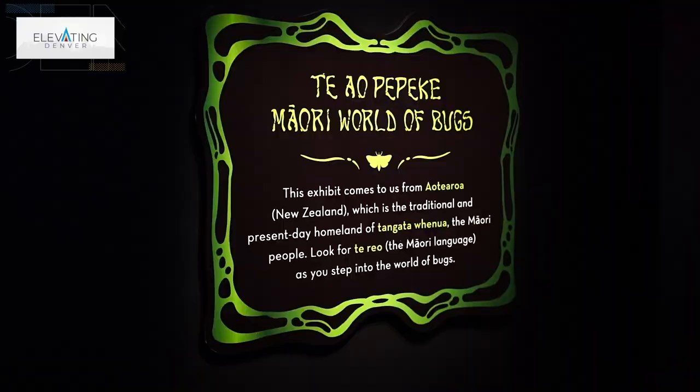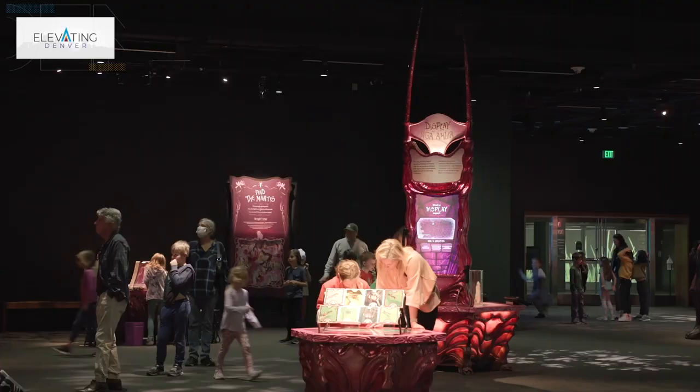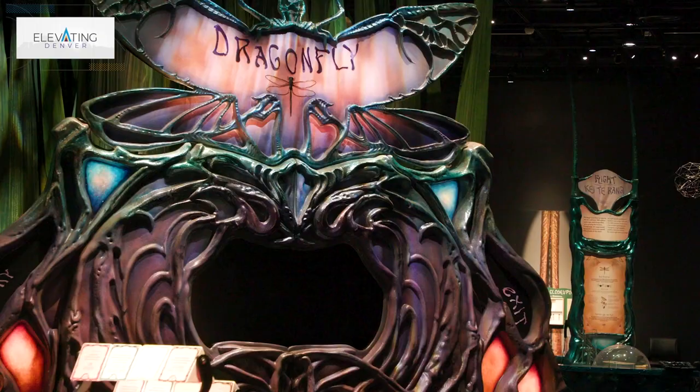The exhibit is really cool. It comes to us from New Zealand. It was developed by Te Papa, which is the National Museum of New Zealand, and it was made in conjunction with the studio that was actually behind the special effects in some Lord of the Rings and The Hobbit. It has a really interesting look and feel to it — very artistic and very dynamic, with bold colors. You feel immersed in a different world: the world of bugs.